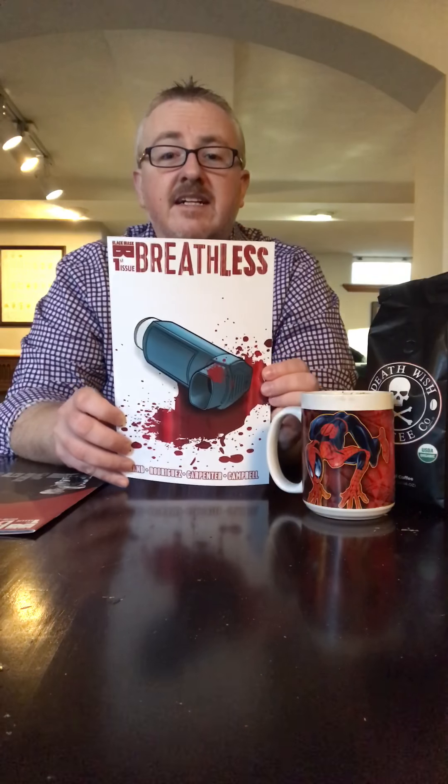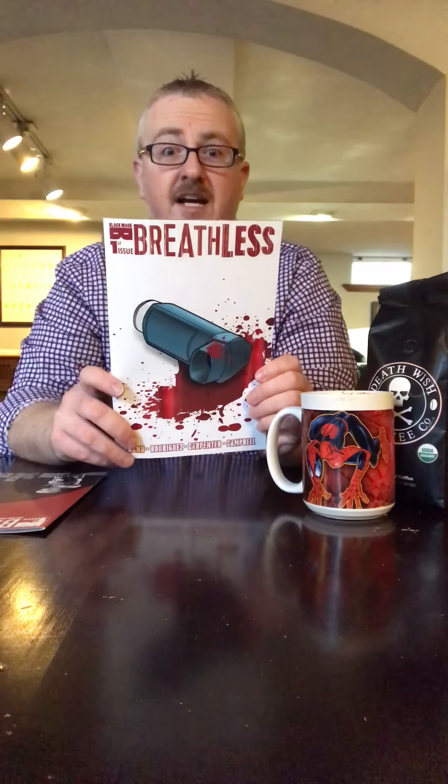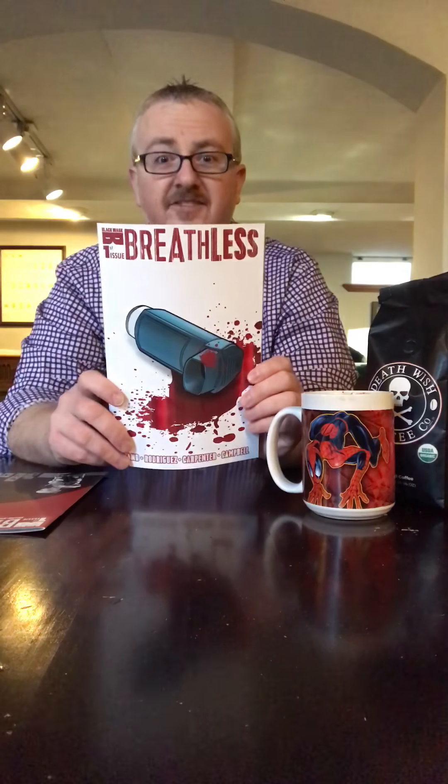Very simplistic — it gets you the storyline, sucks you in. You're like, I've got to know what's going on. Do you have asthma? Let's figure out what's going on with Breathless. Do you know somebody with asthma? Do you just like sci-fi books? So we've got two things going on: one looks like a murder cover, one looks like a sci-fi cover. Crossover — let's do it.